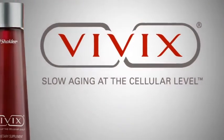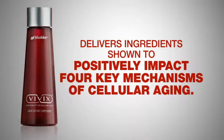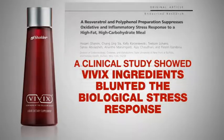Slow aging at the cellular level with Vivix. Vivix delivers ingredients shown to positively impact four key mechanisms of cellular aging. A recent clinical study showed that Vivix ingredients blunted the biological stress response, which can lead to cellular aging.